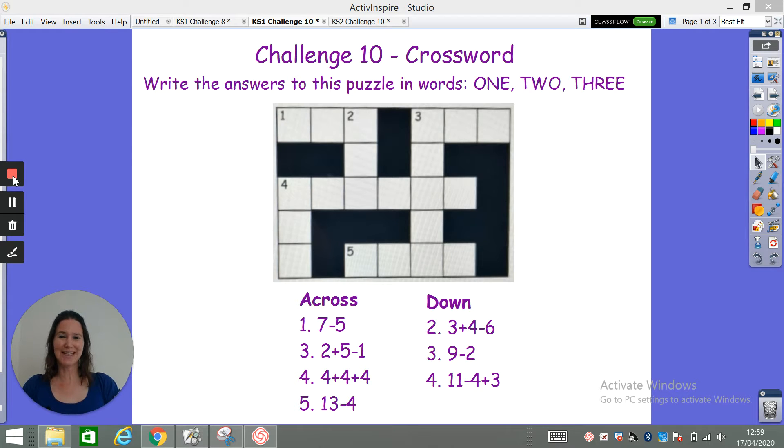Hope you had a good weekend and welcome to challenge 10. Today's challenge is a maths crossword puzzle.